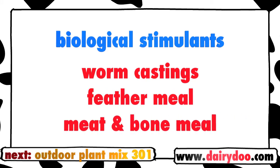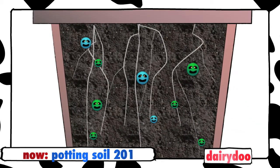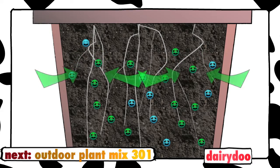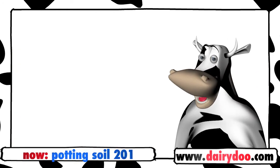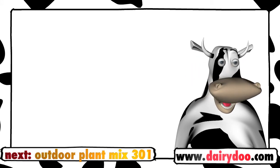This means that Potting Soil 201 not only provides a wealth of nutrients, but it also contains the microbiological life that breaks these nutrients down and feeds them to the roots of the plant. Simply put, Potting Soil 201 is livelier and healthier than soils with lots of fillers. So for a potting soil with vim and vitality, try Dairy Dew Potting Soil 201.